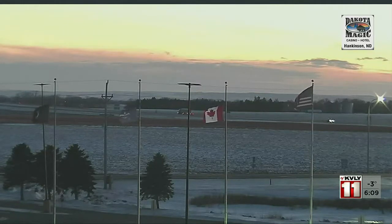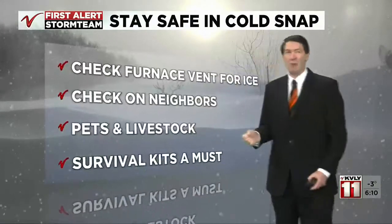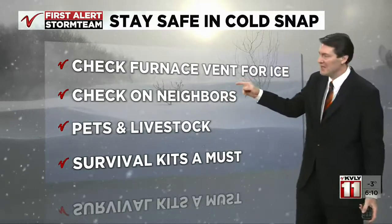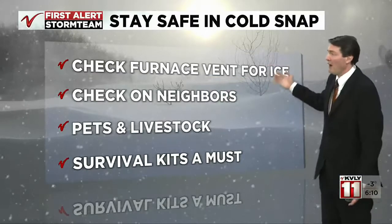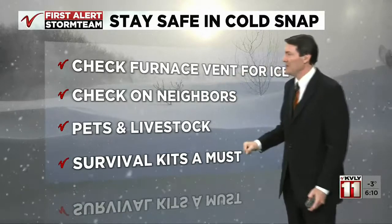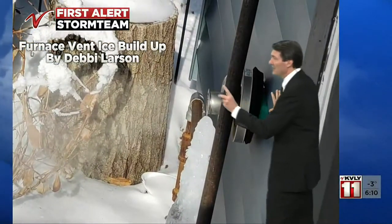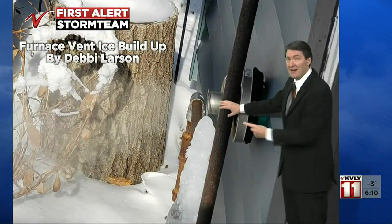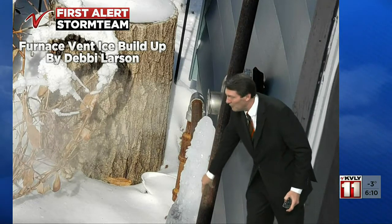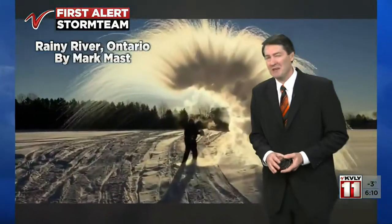We're going to start with a reminder — we're going to beat this drum because it's super important. This time of year, with a stretch of cold weather as brutal as it is, our furnaces are working overtime. Please continue to check that furnace vent for ice blockage. You don't want that CO — carbon monoxide — building up in your house. Check your neighbors, pets, and livestock, and of course those survival kits in your vehicle. Debbie sent in a great photo: here's the vent coming out the side of the house. Some of you have vents on your roof. This stack of ice goes all the way down to the ground — it can build up very quickly, so keep your eyes on it and make sure you keep those things clear.